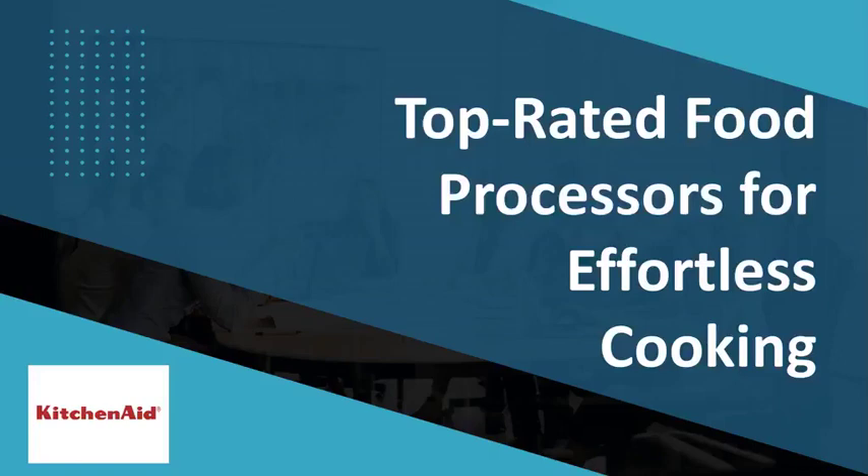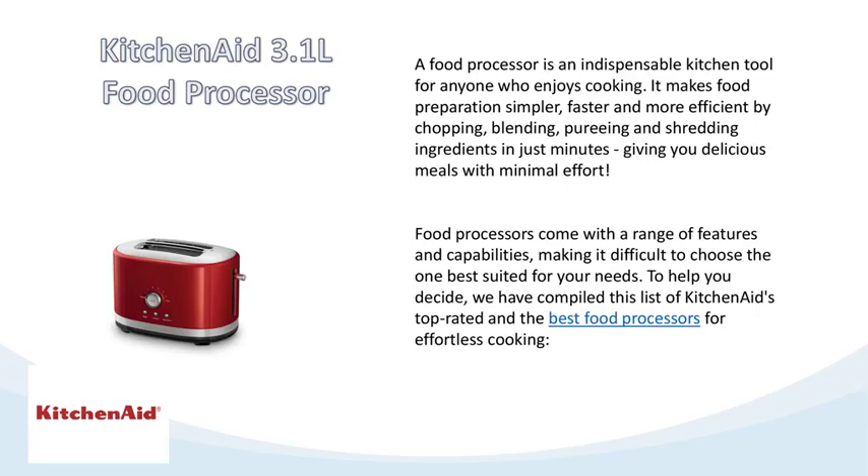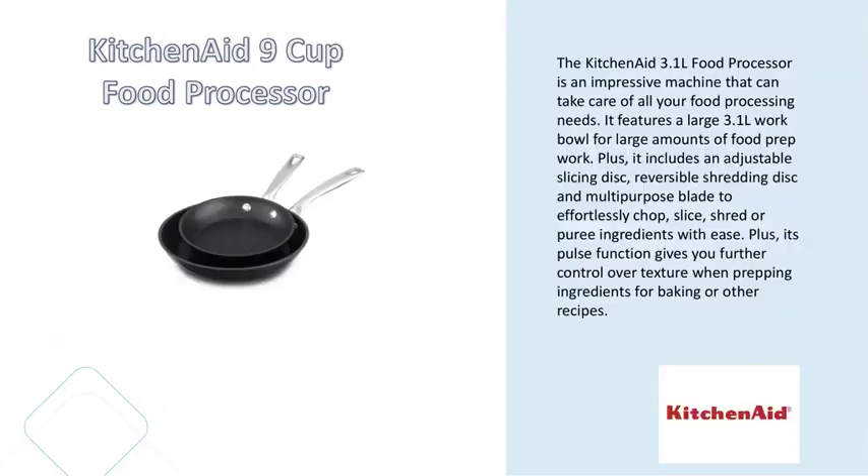The perfect two-slice toaster for your breakfast needs — the KitchenAid two-slice toaster is an ideal choice for anyone searching for a reliable and versatile toaster. It is constructed to last and comes equipped with features that make it suitable for any breakfast need.